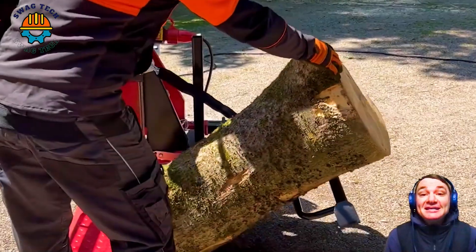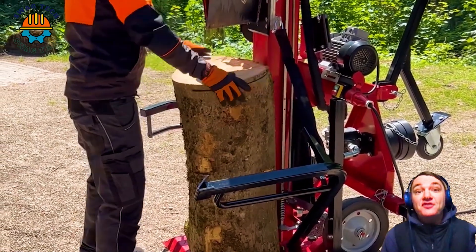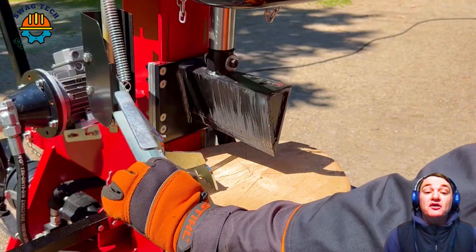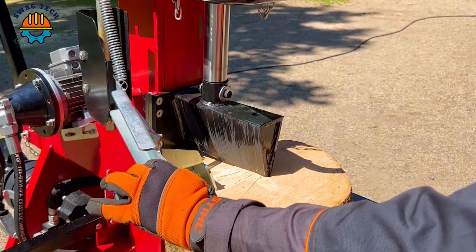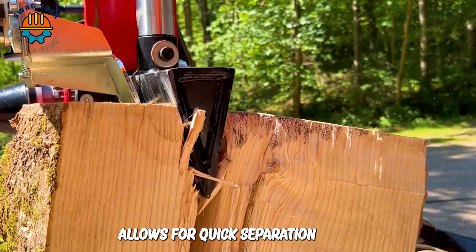The old 1115-12 T-Log splitter impresses above all with its splitting capacity and high quality workmanship. A handy separating wedge allows for quick separation.